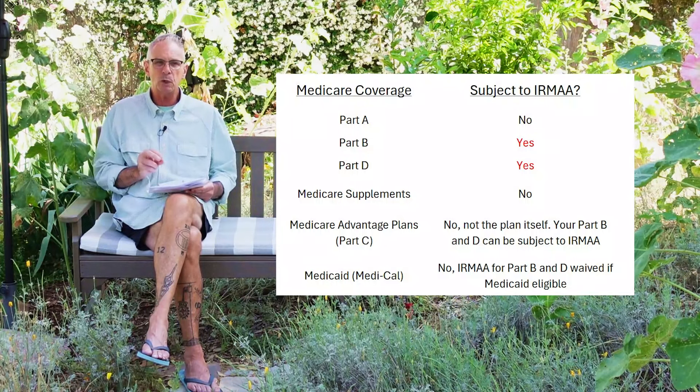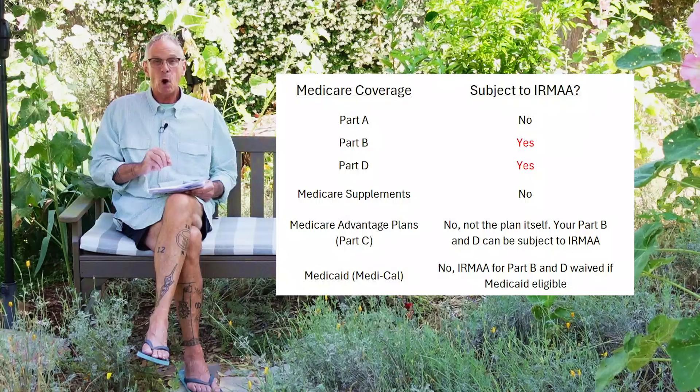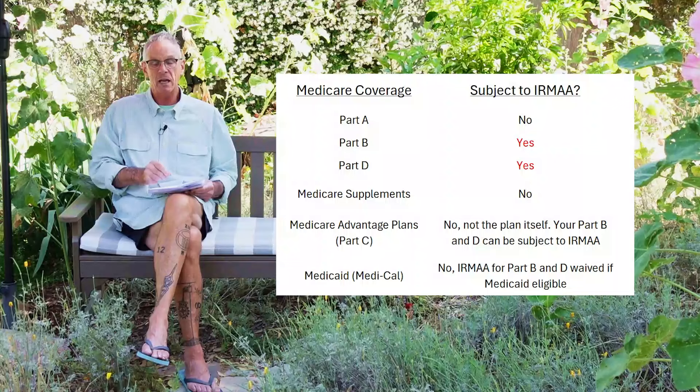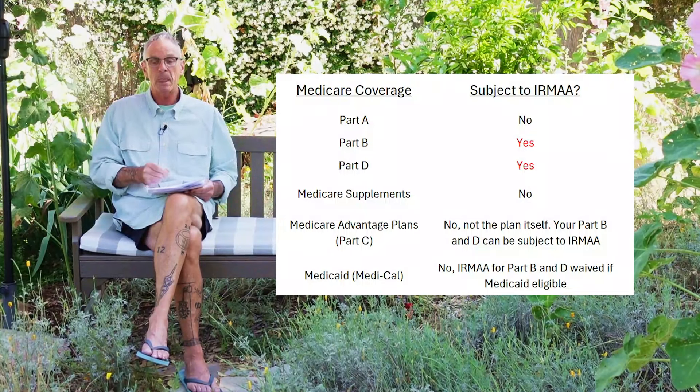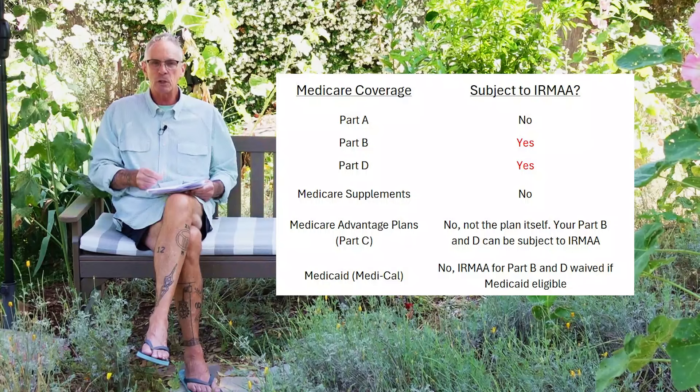Medicare Advantage plan premiums are not subject to the IRMAA. However, because you must be enrolled in Part B of Original Medicare to enroll in a Medicare Advantage plan, you could be subject to the Part B IRMAA. And because Medicare Advantage plans most often include prescription drug coverage, you could also be subject to the Part D IRMAA. So your Medicare Advantage plan may be $0 a month, but you still get a bill for that IRMAA — either through Medicare or deducted from your Social Security retirement check.